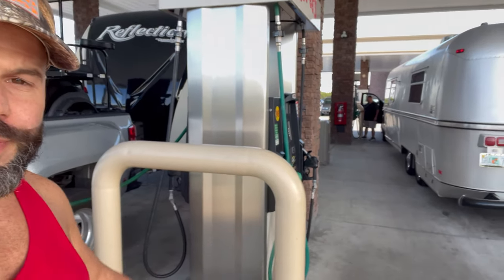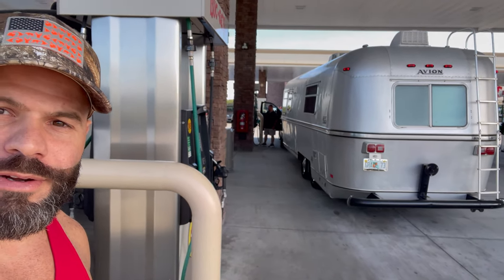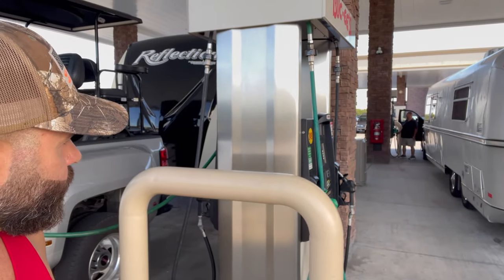We made it here to Buc-ee's in Daytona — we're filling up, getting some breakfast, and continuing on the road. We got Fernando with his Avion here filling up as well. What's up, Fernando?